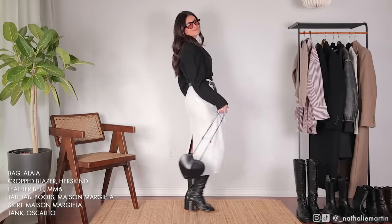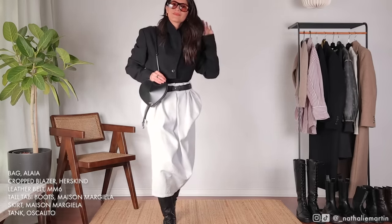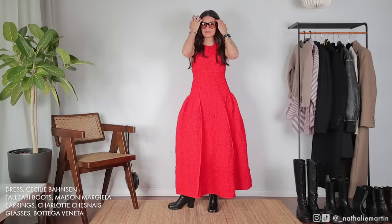Whenever you're getting dressed and not sure what to wear, just opt for the outfit that's going to make you feel like the best version of yourself — you really can't go wrong with that.